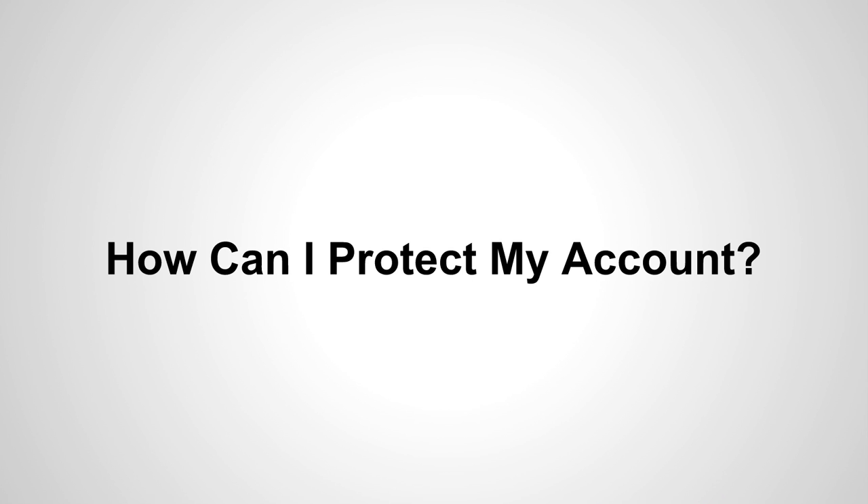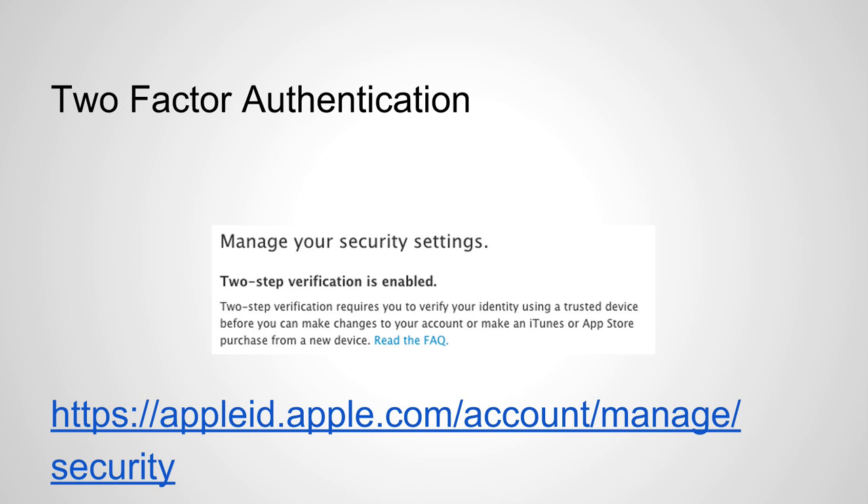This is really a great way to lead into our next topic: how can I protect my own account? Chances are you have an iCloud account, a Dropbox account, a Google Drive account, and chances are you store personal information in those accounts — personal pictures, personal documents, sensitive text documents, or literally anything that would be a very bad situation if that information got out into the public. So the first thing we should do is enable two-factor authentication.